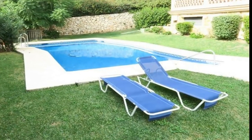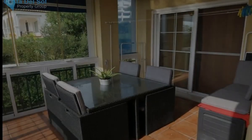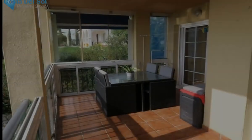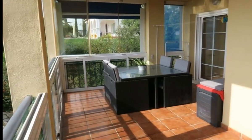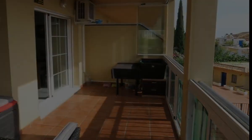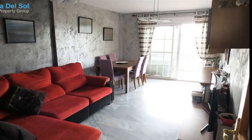Nice and bright apartment in Mijas Golf, located in a small urbanization. This apartment is 85 square meters with 18 square meters of terraces, situated on the second floor with elevator. Completely renovated with stucco walls, hot and cold air conditioning, double glazing glass curtains on the terrace.